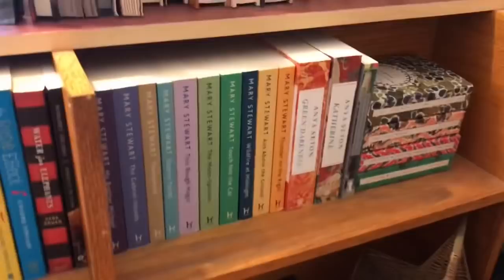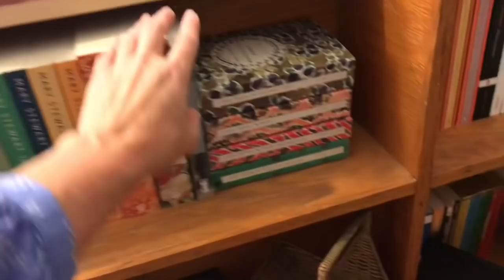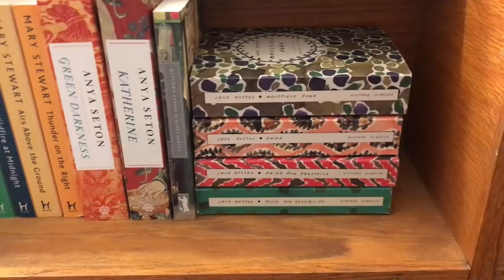These are my Mary Stewart's and my Anya Seton's, this is my only Persephone, and my Jane Austens — the pretty cover collection. We would definitely save a Jane Austen. Do we save Emma or Pride and Prejudice? I know most of you would say Pride and Prejudice, but I really like Emma — she just delights me. I'm going to save Emma today; I'll save Pride and Prejudice tomorrow.